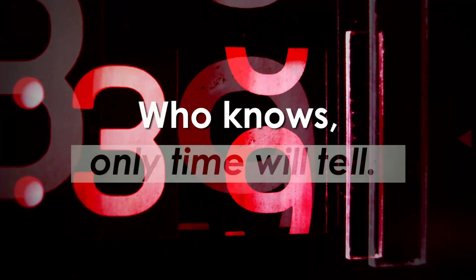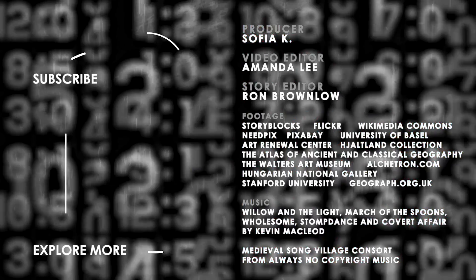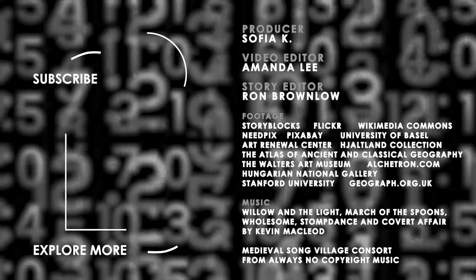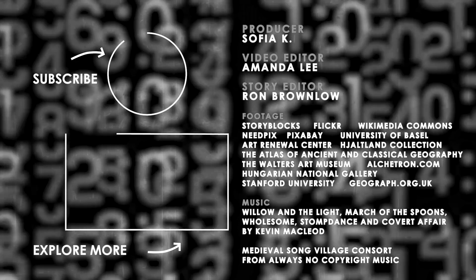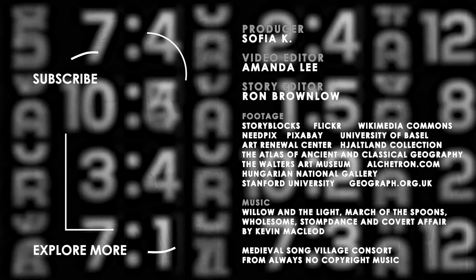Who knows? Only time will tell. Thanks for watching Explore Mode. If you liked this video, hit the thumbs up button. If you want to explore even more with us, check out our playlist — there's plenty to explore there. Make sure to hit the subscribe and bell button. See you next week, and in the meantime, keep your Explore Mode on!